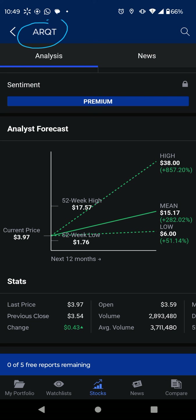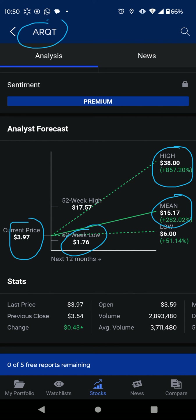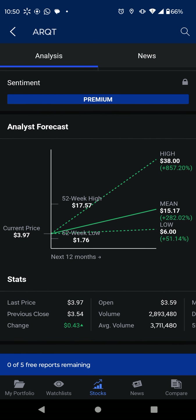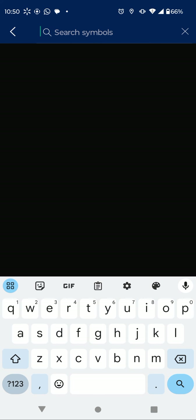This is ARQT. You can see it came down to around $1.70 and it's targeting almost a thousand percent — specifically eight hundred and fifty-seven percent — and that target will be $38. The medium target is fifteen dollars, and the current price it's trading at is $3.97.